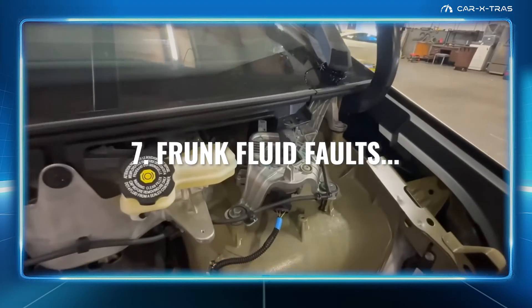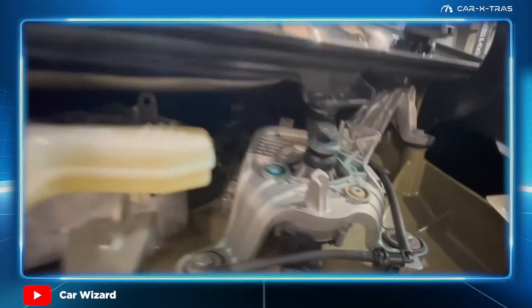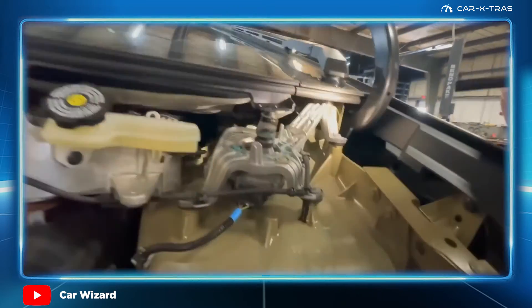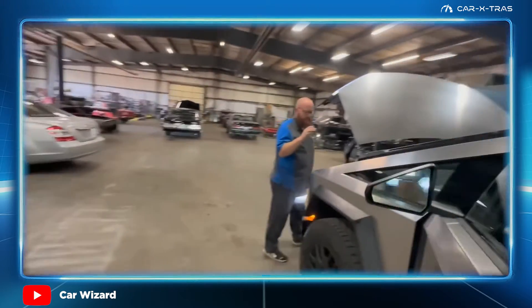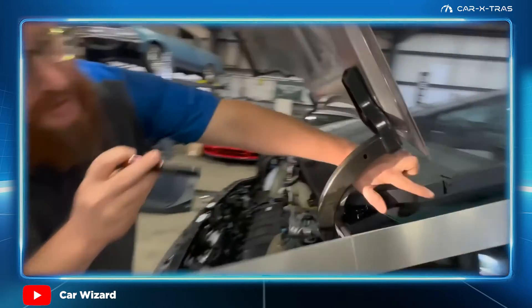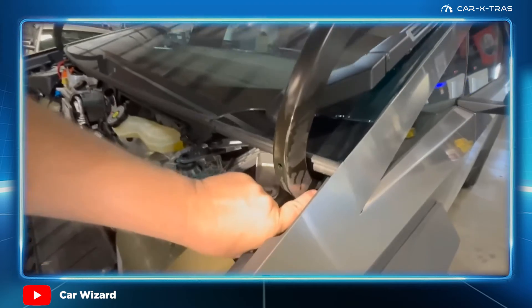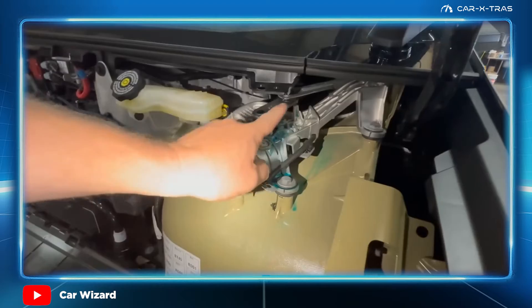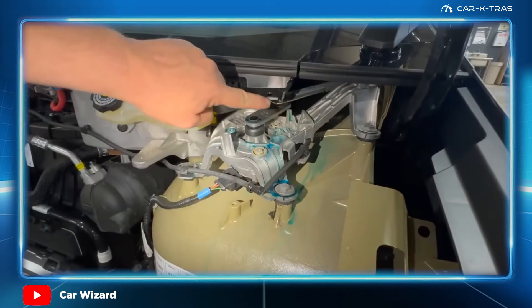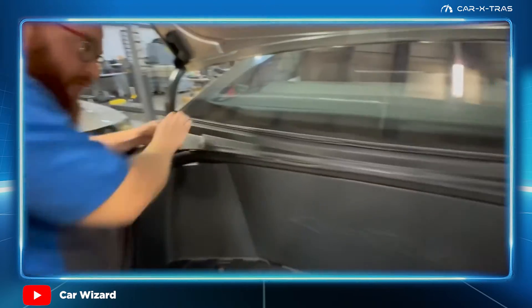Frunk fluid faults. Many will have seen the Car Wizard remove Tyler Hoovie's frunk cover to reveal a leaking windscreen washer connection. Other owners have not only experienced this issue, but also one for leaking brake fluid hoses and reservoir tanks too. In both cases, there's no underlying design fault, but rather poor quality control during assembly. However, such faults are annoying as they require Tesla service to remove the frunk tray itself. We expect these issues to lessen as deliveries ramp up.